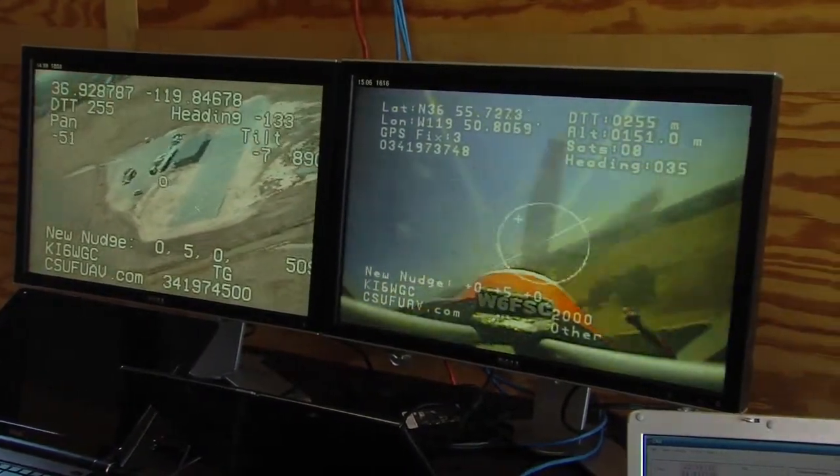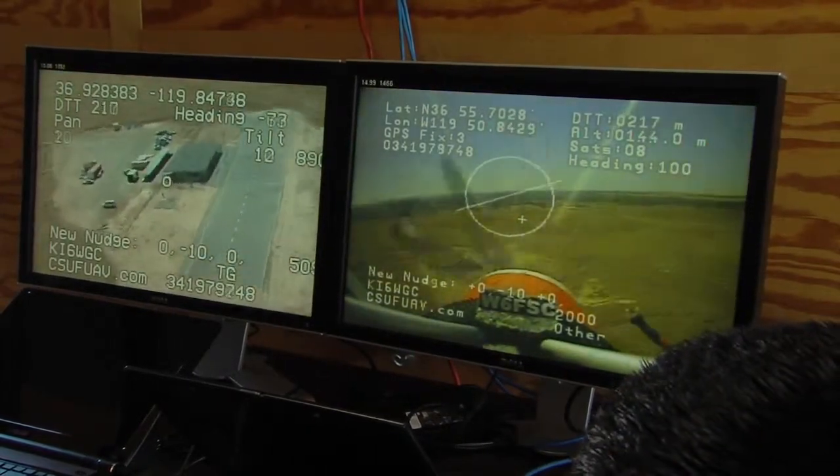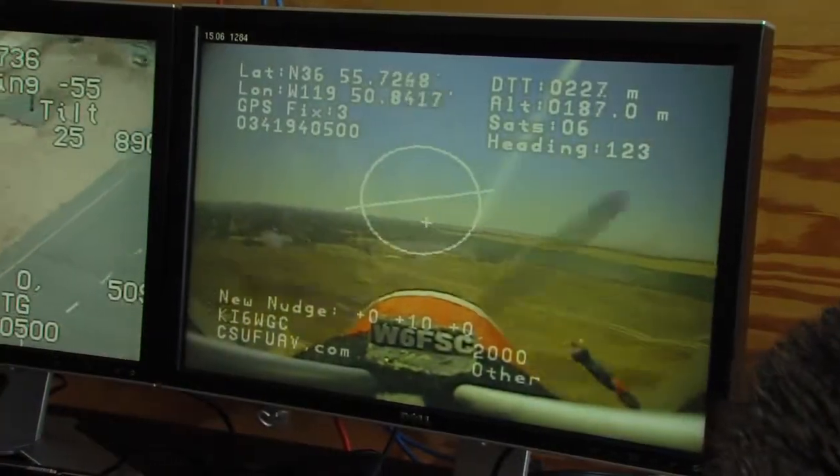In the trailer you'll see we have the camera that will be used to point at the target, and the camera for a forward view, like what the pilot would see.